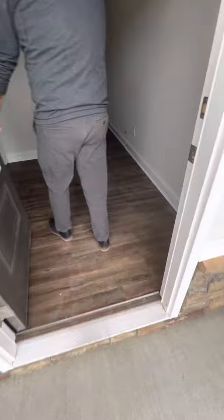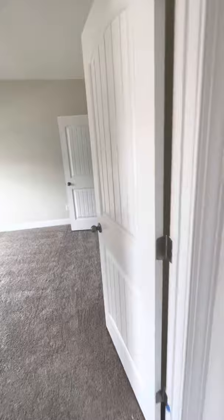All right, so we're gonna just go in here to see the finishing touches. Flooring, carpet, crown molding, door styles are all the same.